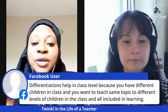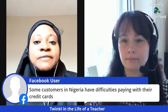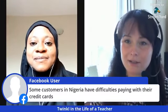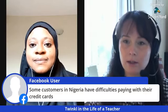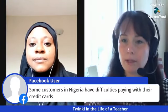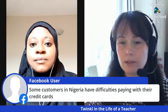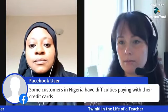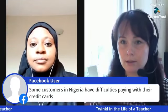Some customers in Nigeria have difficulties paying with their credit cards. We're very sorry to hear that — it can happen in any country, not just Nigeria. If you're having a problem paying, email us so we can look into the reason your payment isn't going through. Going forward, we're looking to offer alternative methods of payment like e-wallets. If anyone wants to contact me and suggest what payment methods we should use, please do — I'll tell our finance team, because we want to make it easy for everyone to subscribe.